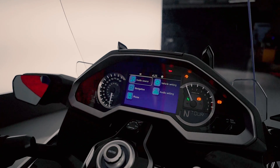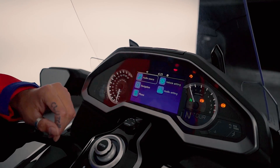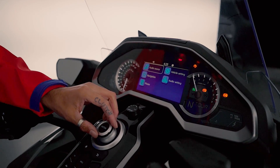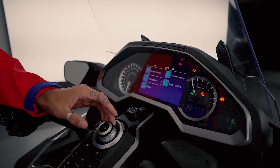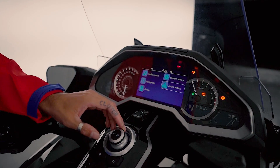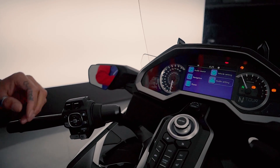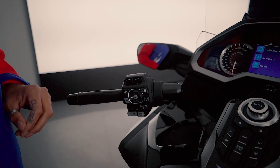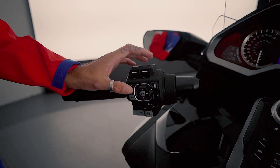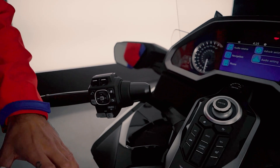Just going to give you a quick walkthrough of the seven-inch TFT dash. As you can see, you can adjust audio source settings, navigation settings, phone settings, vehicle settings, and audio settings — all with this lovely joystick-style controller. And when you're on the move, to save you taking your hands off the bars, you can actually adjust everything with your left hand right there.